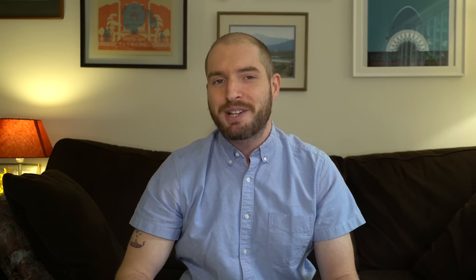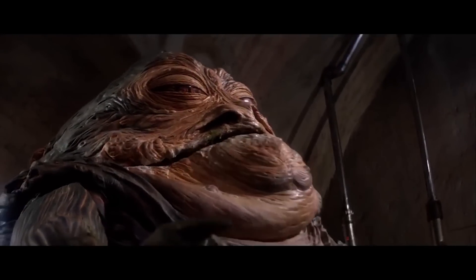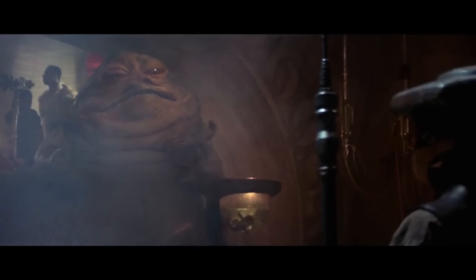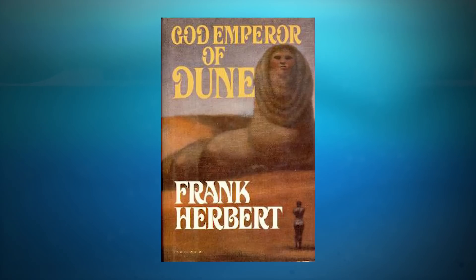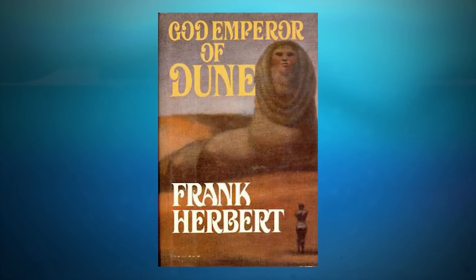Last but not least, we have one of my favorites and the silliest example: royal slug creatures. In Return of the Jedi, we see Jabba the Hutt's palace — this gluttonous, slug-like creature lays atop a dais, living like a king on Tatooine. And in later Dune books, Paul Atreides' son Leto II slowly morphs into a sandworm-like hybrid creature, also atop a dais, who just so happens to be royalty.